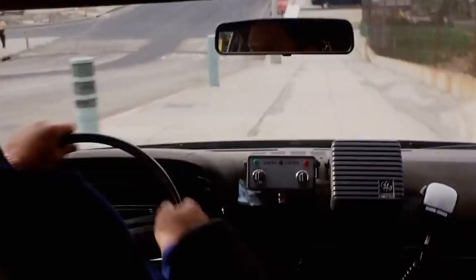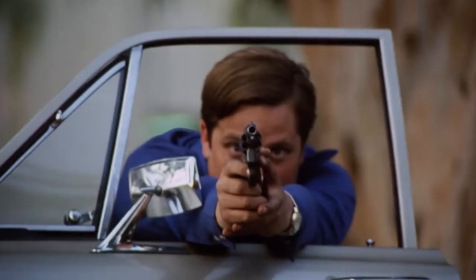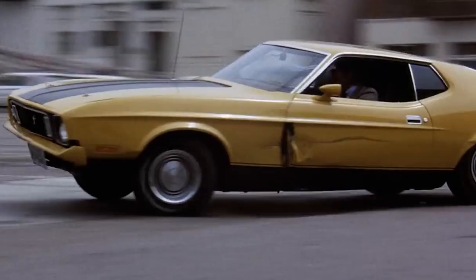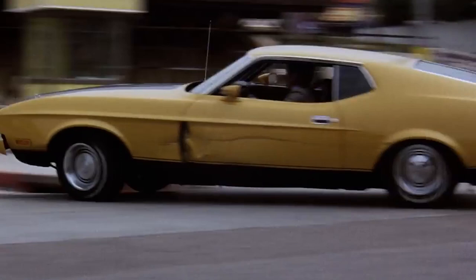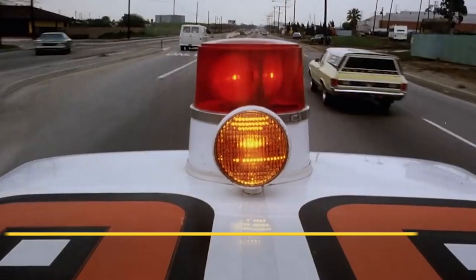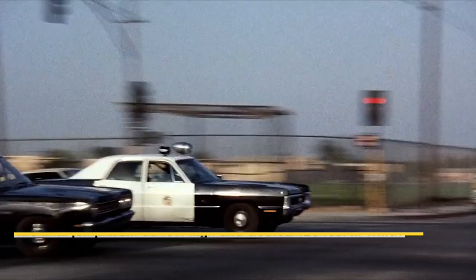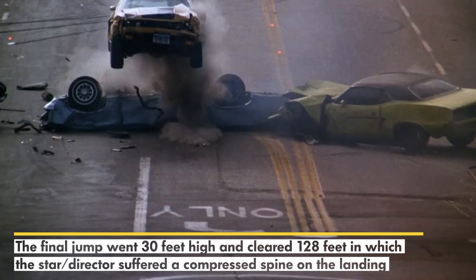Our runner-up at number two is the original Gone in 60 Seconds from 1974. It's another long one, and it's damn good, with a damn cool car, and an interesting backstory as well. Most of the bystanders in this scene were unaware that it was part of a movie and attempted to help the actors while they were screaming. The filmmakers also put oil on the tires to help the car slide, which worked way too well and damaged a bunch of personal cars on the set. The final jump went 30 feet high and cleared 128 feet, and the star director suffered a compressed spine injury on the landing. Talk about giving it all you got — that's why this chase is one of our top favorites from the 70s.